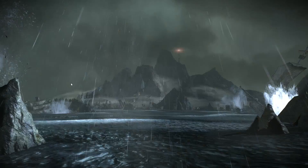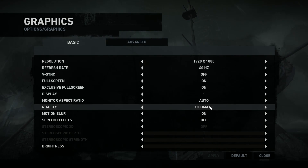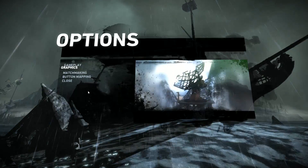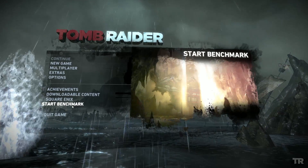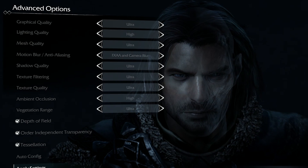The first being Tomb Raider, because it has been shown to be a faithful representation of GPU benchmarking without taking the CPU into account too much. The second game I used was Middle Earth: Shadow of Mordor, because it has always been a faithful test of overclocked stability for me.